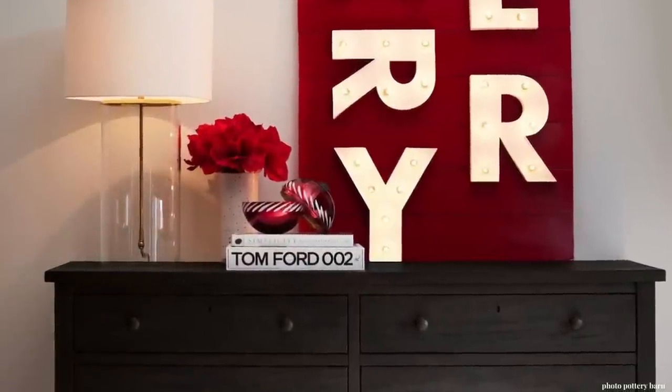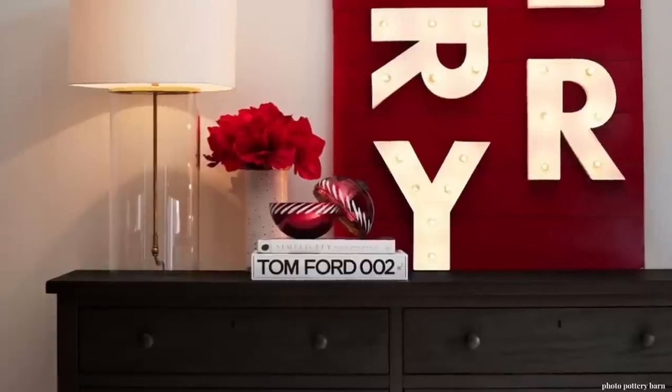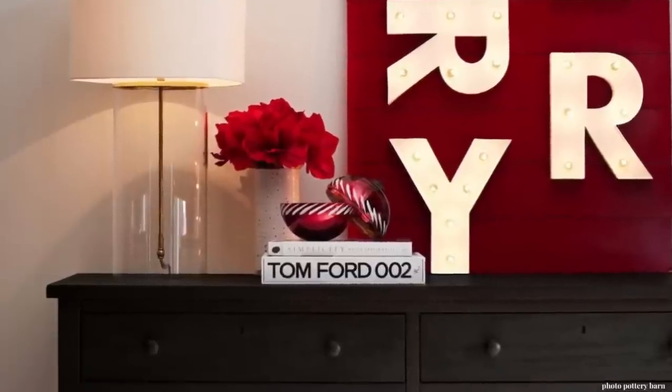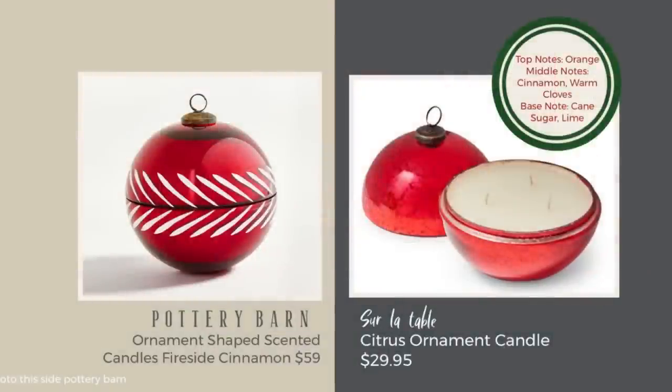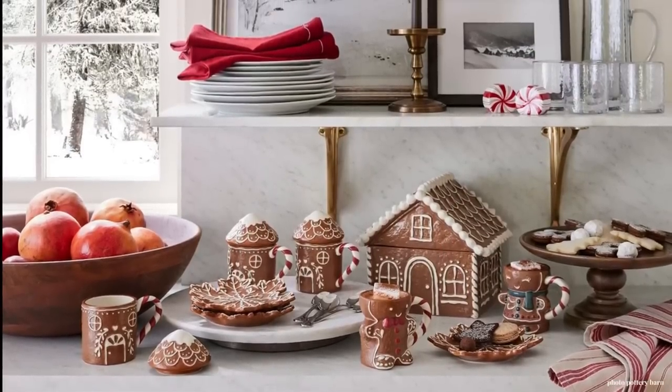Pottery Barn's ornament candles are really beautiful, and I think a lot of times they're given as a gift. Another option that could save you some money is this ornament candle from Sur La Table. That's a very trusted and high-quality name, just like Pottery Barn, so you could save money and still give a lovely gift. I noted on the photo what the scent is, and it sounds beautiful.